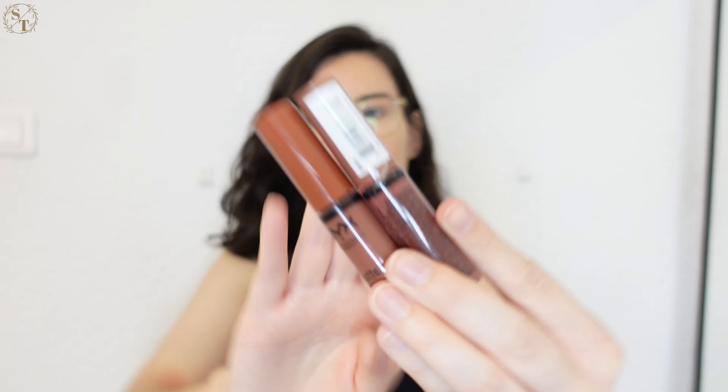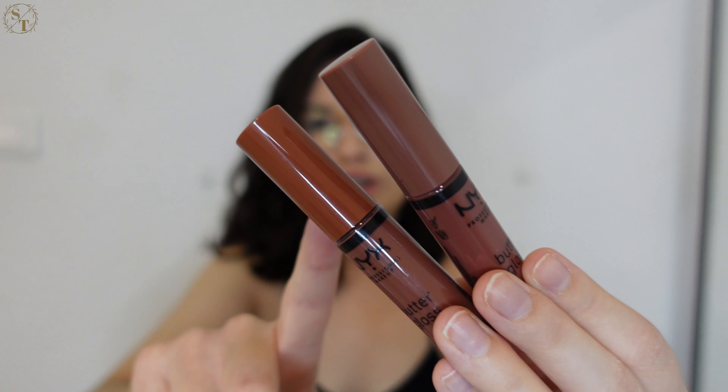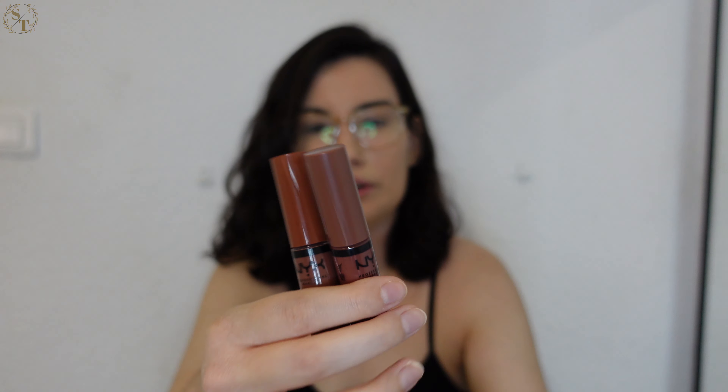The next shade is Spiked Toffee, which looks very similar to Praline in the packaging but with more of an orange tone versus Praline's cooler brown tone. I also want to mention these have a scent — almost like a cupcake or vanilla scent, which I really like, though I know some people might not. Spiked Toffee looks like Praline but actually comes out a tad bit darker, which surprised me. I really like this shade too — it's going to be another great everyday shade.